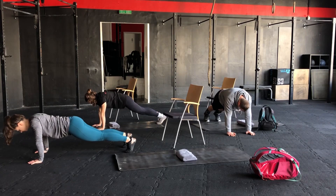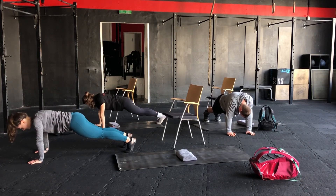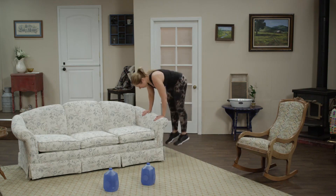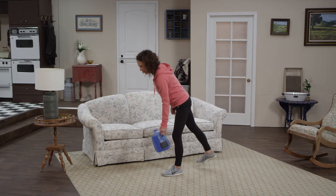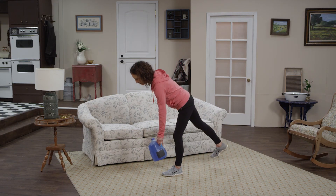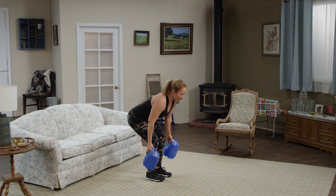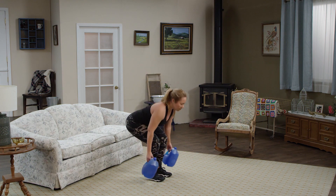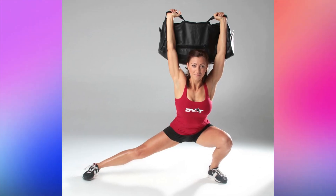CrossFit workouts are based on functional movements similar to what you do in everyday life, and there are plenty that require only your body weight. If you'd like to bump up the intensity, add some dumbbells or kettlebells. If you're a beginner or simply don't have any weights at home, try household objects like milk jugs, canned goods, bags of rice or beans, filled water bottles, a heavy backpack, or a broom or mop.